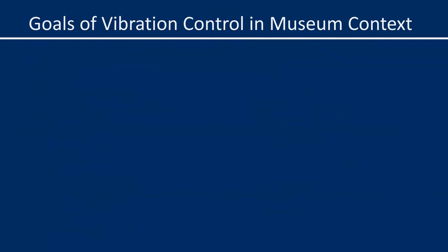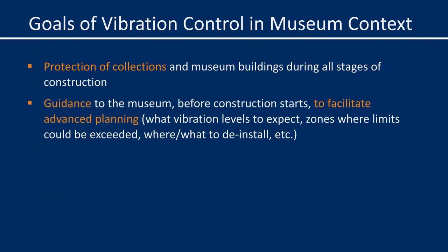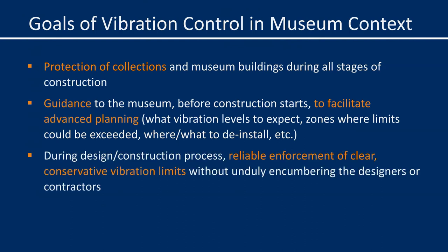In all of this work, we've learned that the goals for vibration control in the context of a museum are very unique and very different than for a normal construction project. The first and foremost objective is protection of the collection from harm during construction — this is simply non-negotiable. It's also very helpful for the museum to receive guidance before construction starts to facilitate advanced planning, such as what vibration levels to expect and where, and where art might need to be deinstalled. The final goal is reliable enforcement of clear, conservative vibration limits without unduly encumbering the designers or contractors, which could increase construction cost and schedule.